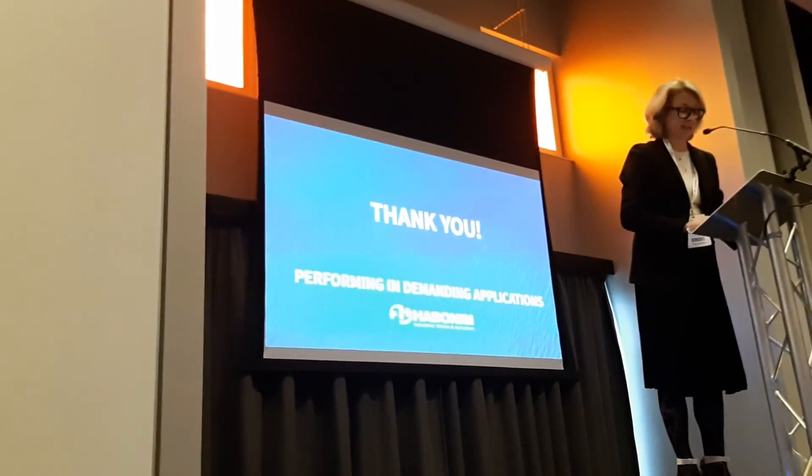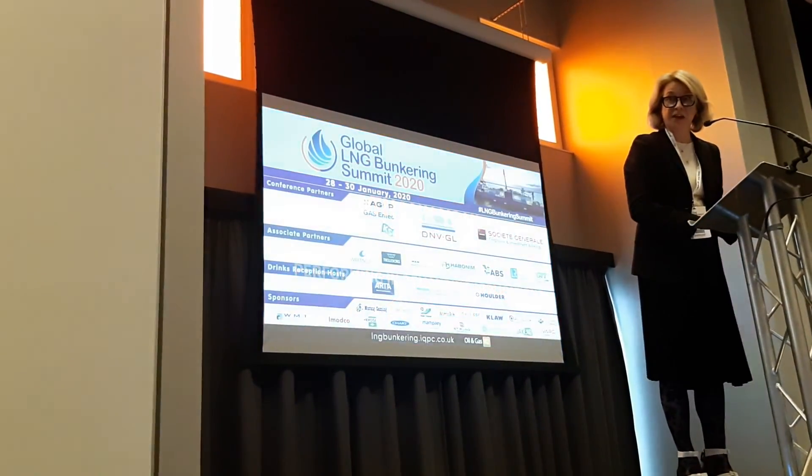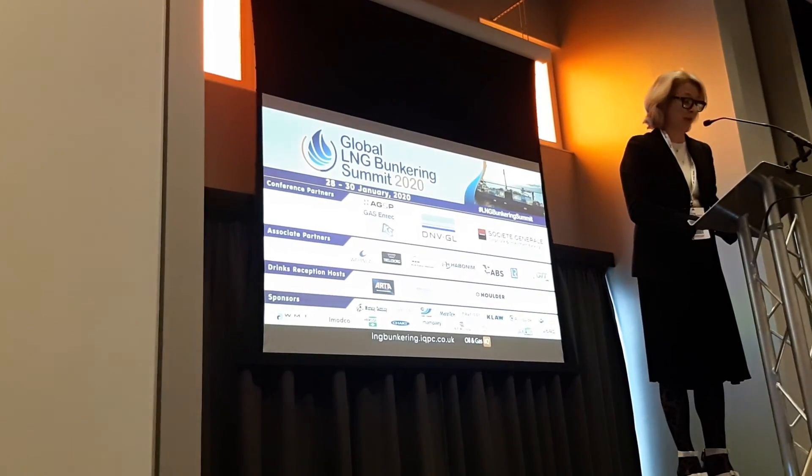Thank you, Jackie, for that presentation. You're going to be around for the next two days — yes, so if people have questions, they can find you there.